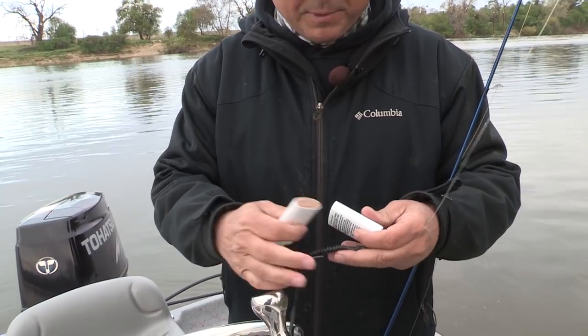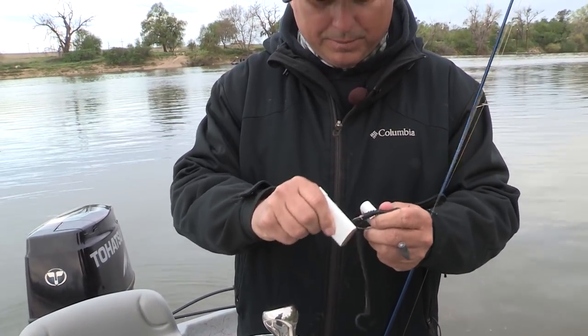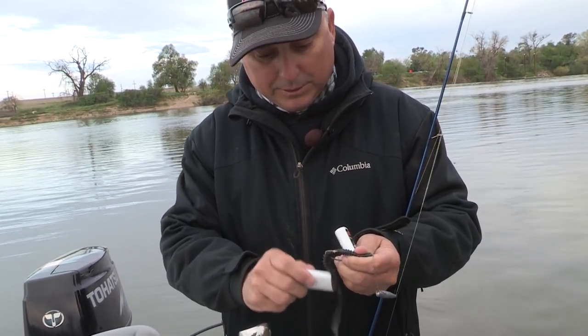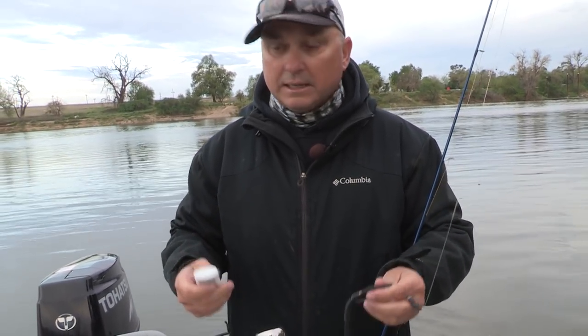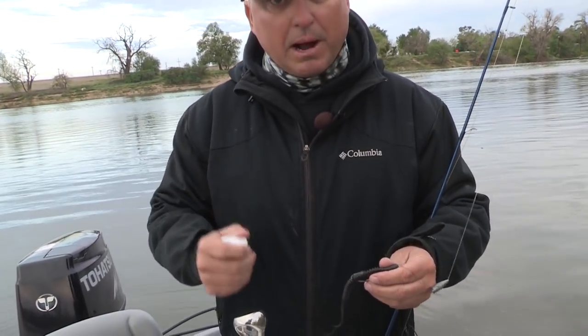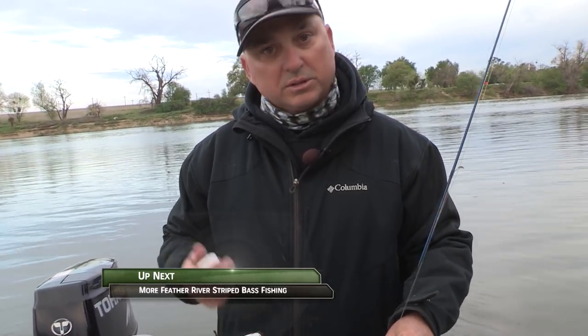I'm going to rub it all over my worm. Never used it — this is the first time, so I'm just going to rub it all over the worm. It's got a different smell to it. I'm going to put that on, and I think from what happens with the other Procures I use, I get a better bite. It goes from a little tap to they grab it hard enough so I can get a hook set and catch the fish, so we'll see what happens.